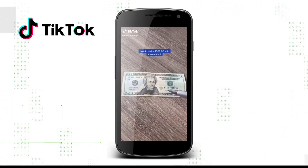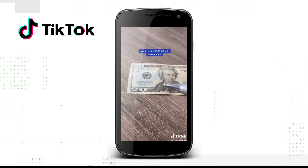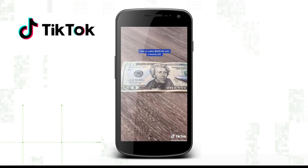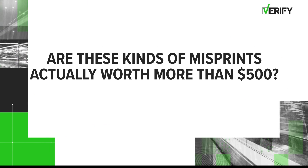Like this TikTok video showing you how you can make some serious money with just a $20 bill. The video says that if you find a $20 bill with mismatched serial numbers, it's worth over $500. And the video has more than 5 million views. So let's verify: are these kinds of misprints actually worth more than $500?